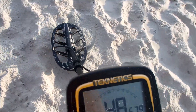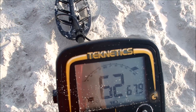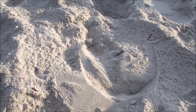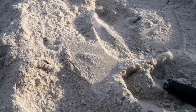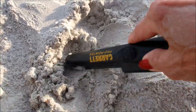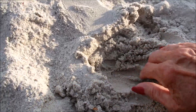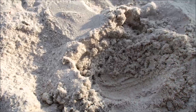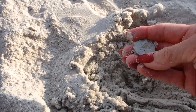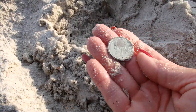Just locked up on this spot right here. I think it's a quarter and it's right there. Got my foot pointer — it's in here — got it! Check this out, got a quarter. I'll take it. Love it.